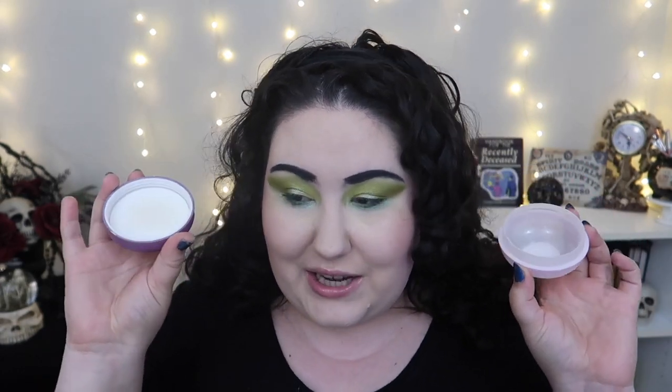Let's start with the dud of the group so we can end on a high note. The Tatcha Silk Powder — this is the loose powder Tatcha came out with. I actually finished the entire container; it lasted me about a month and a half, and I do use powder every day. I like to set my under eyes and my T-zone, and I use a lot more powder now that it's getting towards summer because I sweat a lot. Overall, the powder was a bit grainy, so it wasn't as smooth as I like loose powders to be.